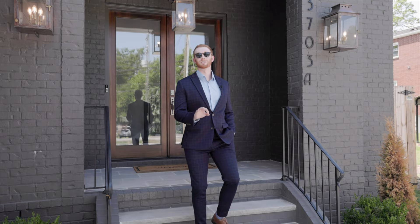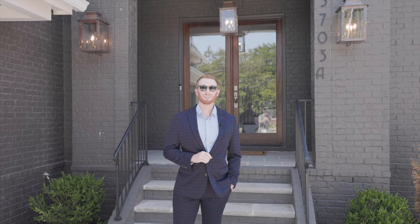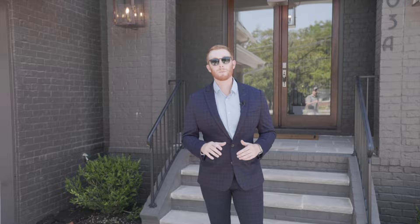Hey everybody, Jack Costigan here, luxury realtor in Nashville, Tennessee. Today I want to take you guys inside my new listing right on Leland Lane. You're right next to 12 South, Green Hills is right behind you. 3,750 square feet, four bed, five bath — that's three full with two halves. Come on, let's go inside and check it out.